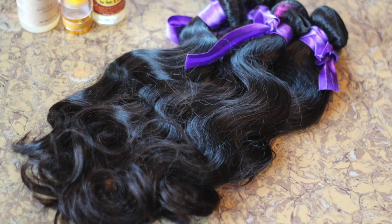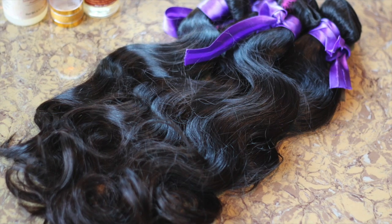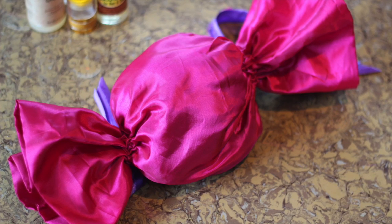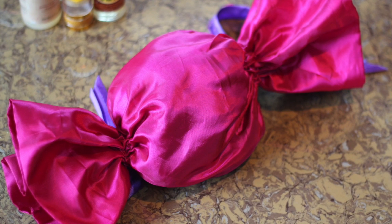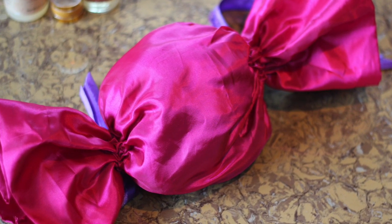Here is what they look like straight out of the bag. I received four different bundles in lengths 16 and 18, and they all came in this very cute satin pouch that is shaped just like candy. I absolutely love this because it is perfect for storing the hair after you take it out.